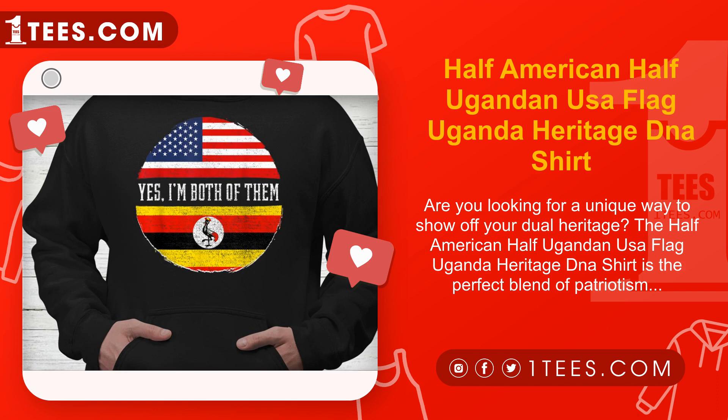Get your shirt today. One Tees offers a wide range of unique and high quality apparel that celebrates diversity and multiculturalism. The Heritage DNA Shirt is just one of the many options available for those who want to express their heritage in a stylish and contemporary way.